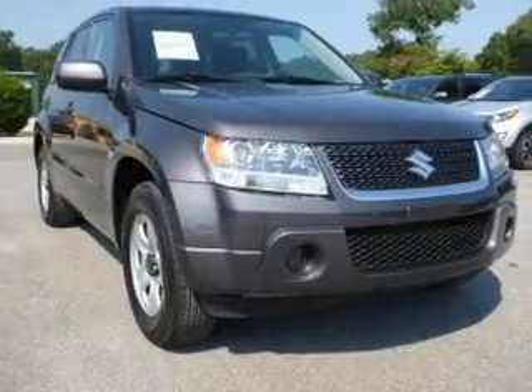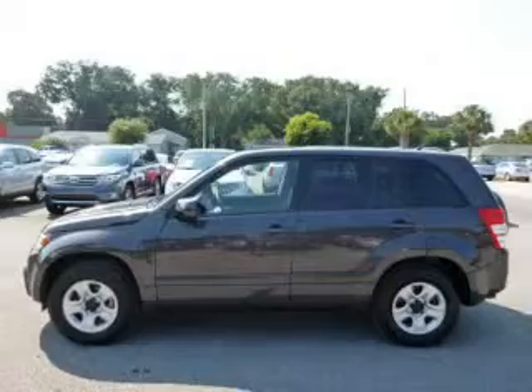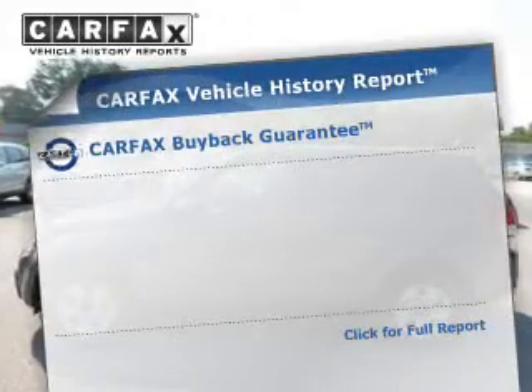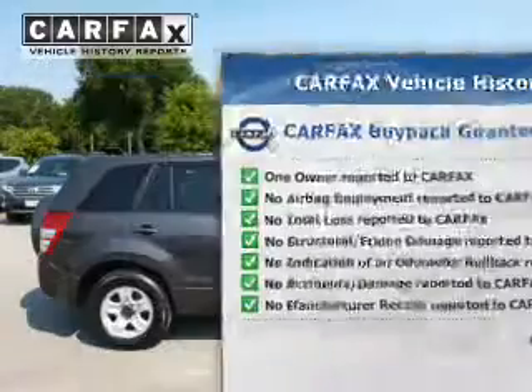Find your way easily with the included navigation system. The anti-lock braking system will keep you safe on the road. This vehicle comes with a CARFAX report, which reduces your buying risk by providing the vehicle's history before you purchase.